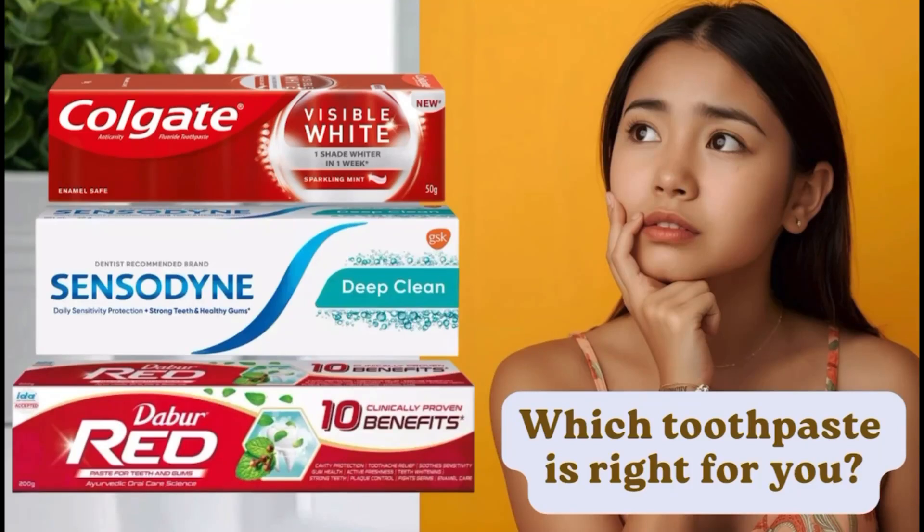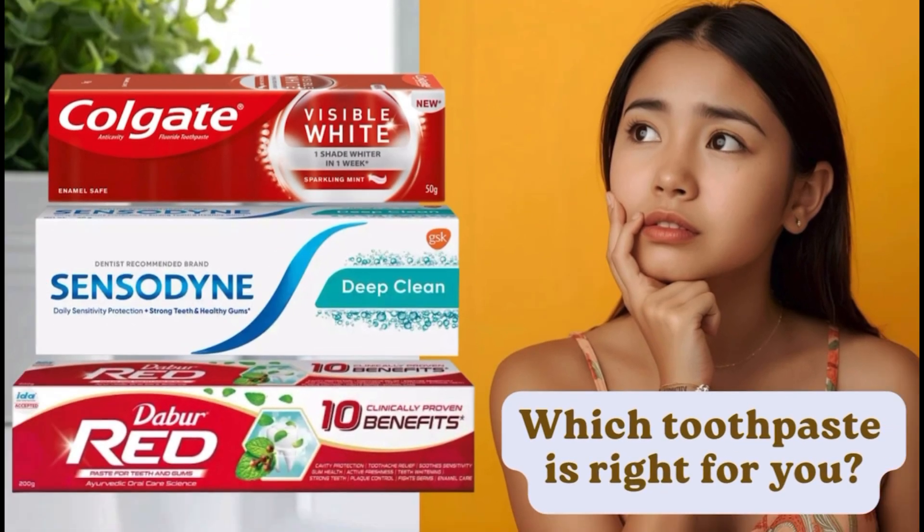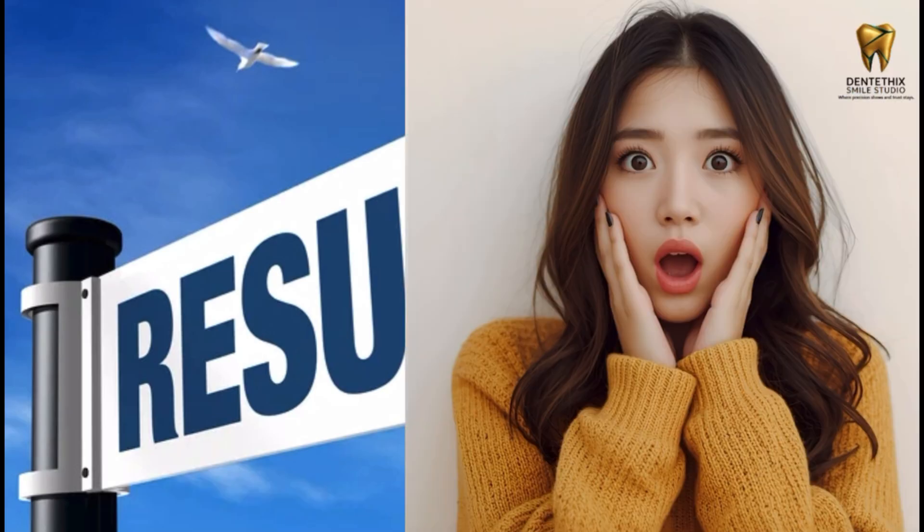Does your toothpaste really do what it promises? Today we are comparing Colgate Visible White, Sensodyne Deep Clean, and Double Red — and the results might surprise you.